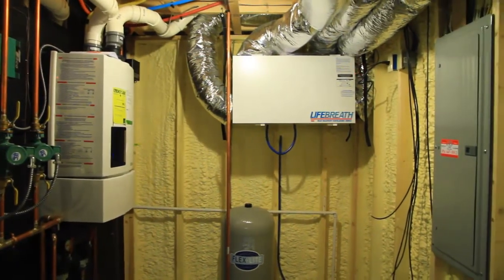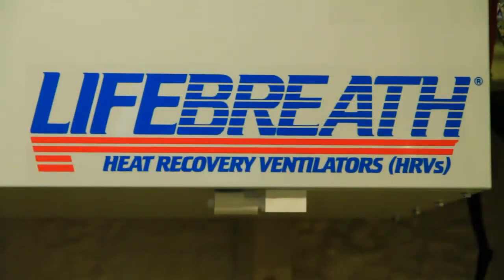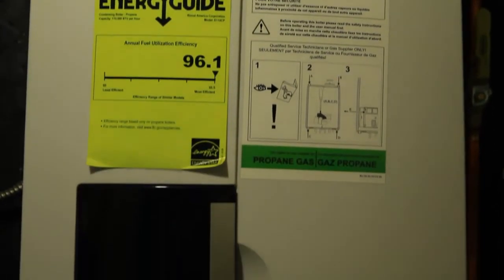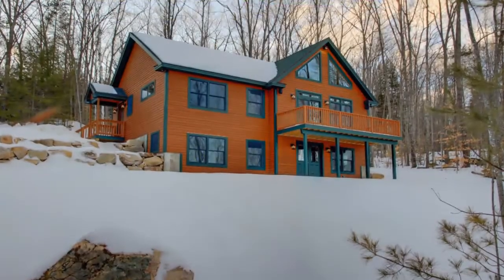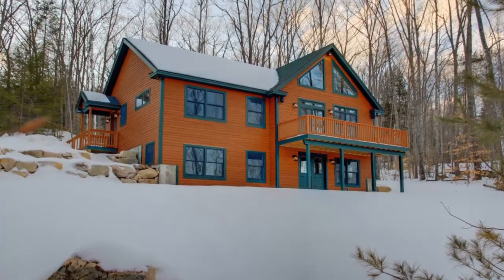This eco-friendly design is not limited to the walls. A LifeBreath ventilation system keeps fresh air circulating, and an on-demand Rinnai gas heating system is an efficient and convenient way to use energy. Save money on your utility bills with this unique property designed and built by Maine Eco Homes.